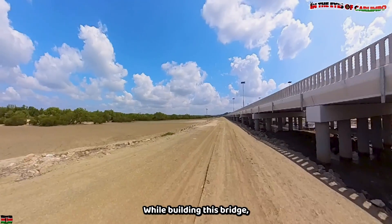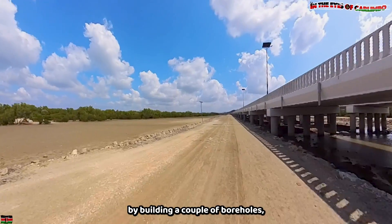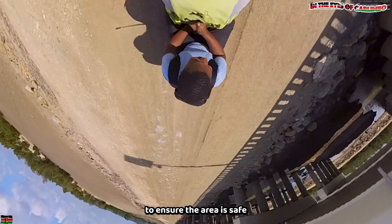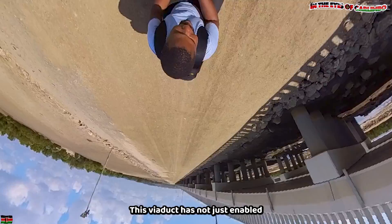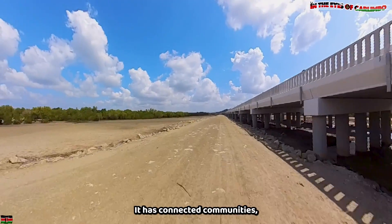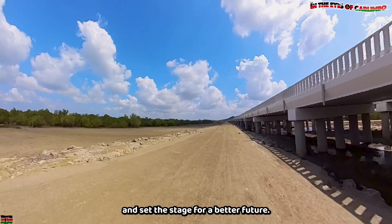While building this bridge, the government also helped the local community by building roads, providing books to nearby schools, building a police station to ensure the area is safe, as well as providing employment. This viaduct does not just enable people to get from Mombasa County to Kwale County — it has connected communities, created opportunities, and set the stage for a better future.